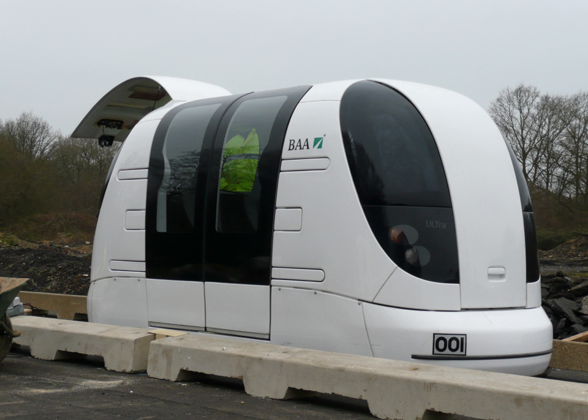Modern PRT concepts began around 1953 when Don Fichter, a city transportation planner, began research on PRT and alternative transportation methods. In 1964, Fichter published a book proposing an automated public transit system for areas of medium to low population density. One of the key points was Fichter's belief that people would not leave their cars in favor of public transit unless the system offered flexibility and end-to-end transit times much better than existing systems.